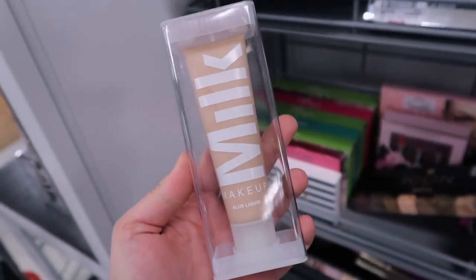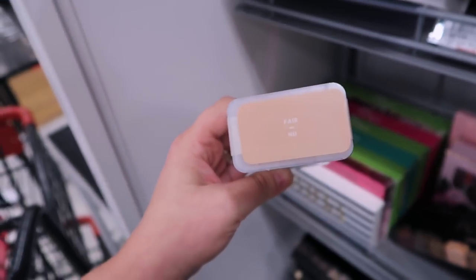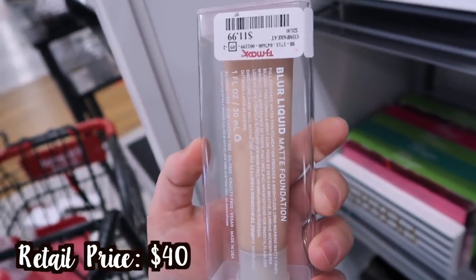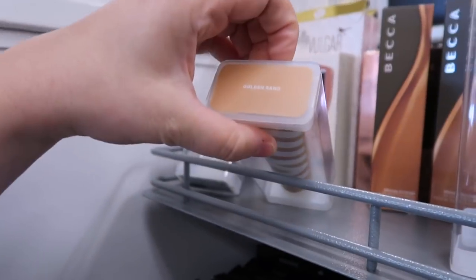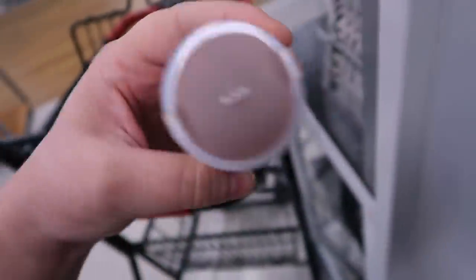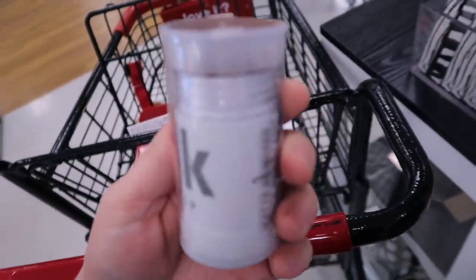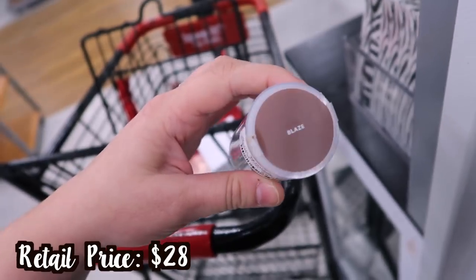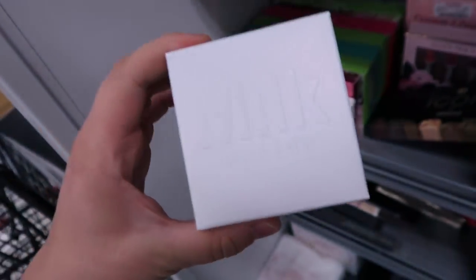Back at the store again — I'm seeing so much more Milk Makeup! They restocked the blur foundation. I'm thinking about picking up a different shade — Fair for $11.99, and also Medium Light and Golden Sand. I'm also seeing brand new stuff: one of their bronzing sticks full size — the matte bronzer — in the shade Blaze for $9.99. I only have this in mini so I'm thinking about getting it.